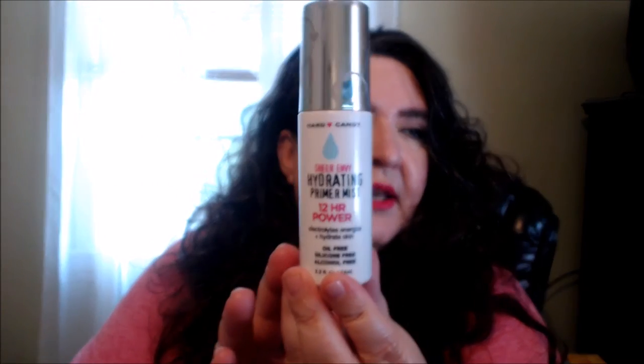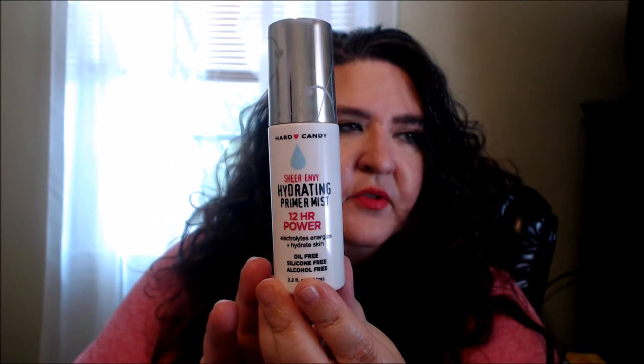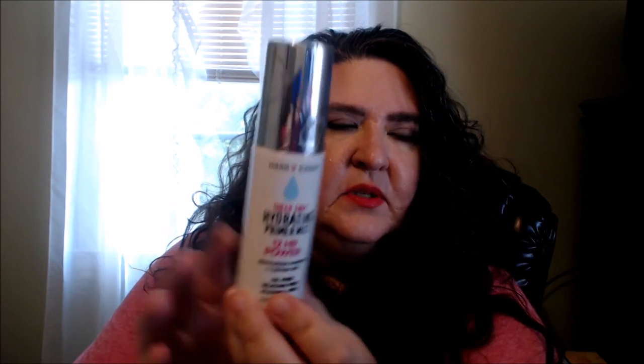I guess you could also consider this a skincare product — the Hard Candy Sheer Envy Hydrating Primer Mist. It has 12-hour power with electrolytes to energize and hydrate the skin, and it's oil-free, silicone-free, and alcohol-free. They do have another version — this one is more for combination to dry or normal skin, while the other would be better for oily skin.